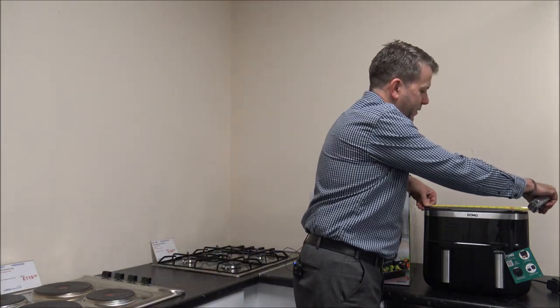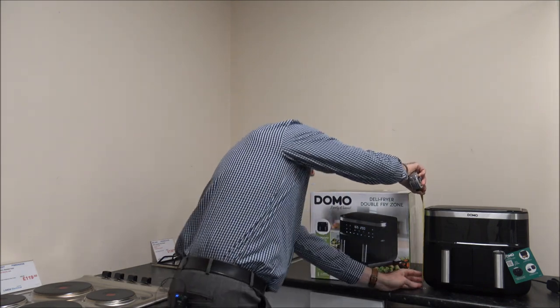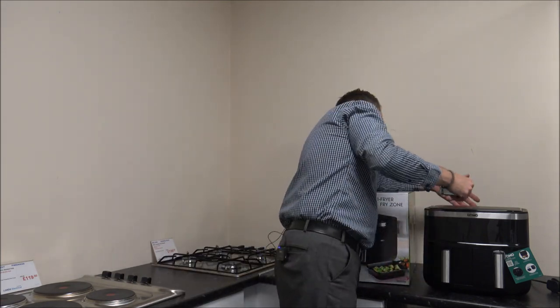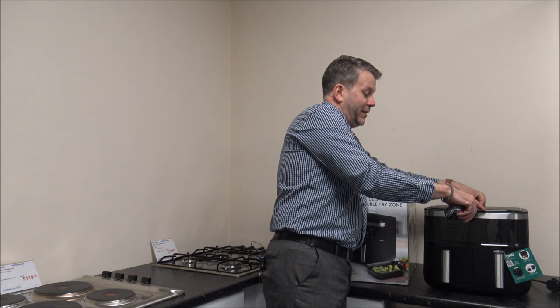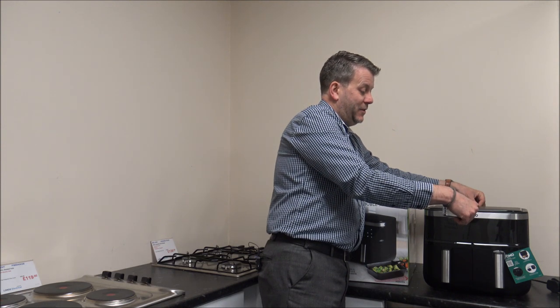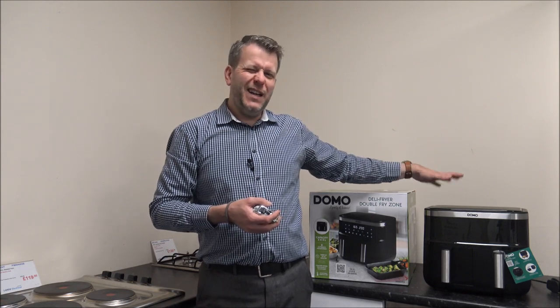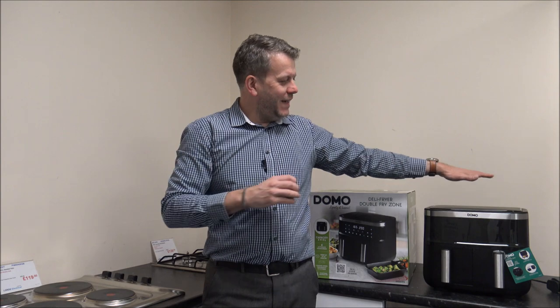As far as the dimensions: the width is 36cm or just over 14 inches, the height is 31cm or just over 12 inches, and the depth front to back is 28cm or around 11 inches. Including the handles, the complete physical size is around 37cm or about 14 and a half inches. You also need to allow a little bit of space above and around it, because air fryers can get quite warm, so if you're putting it under a cupboard or shelf, just allow a little bit of clearance.